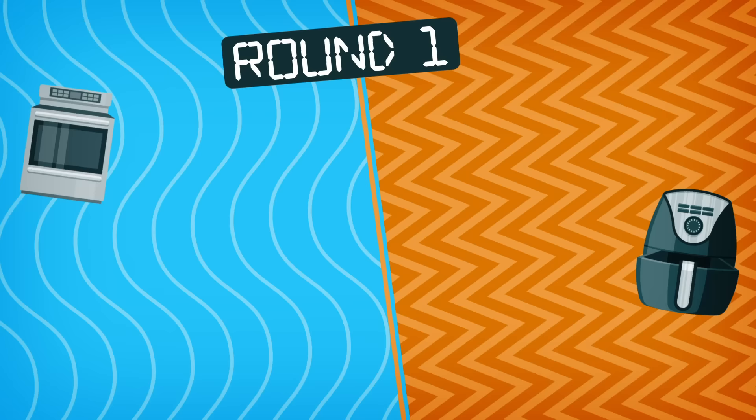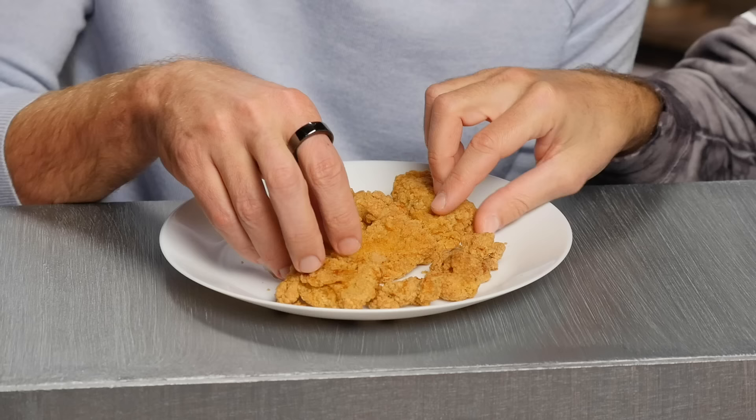We're gonna kick things off with some classic Foster Farms crispy chicken tenders. The classic oven version takes 15 minutes to cook at 400 degrees, while the air fryer cooks in 12 minutes at 390. The times are pretty close on this round, but you're gonna have to tell me which plate holds the oven tendies. That's a dry tender.